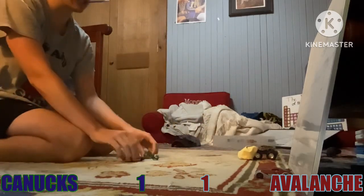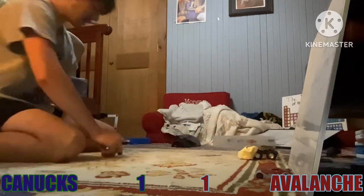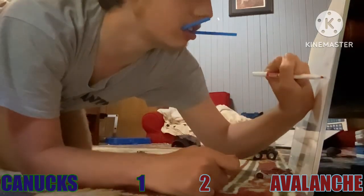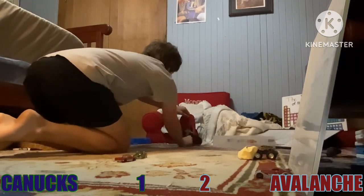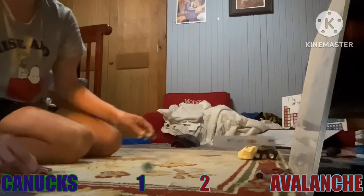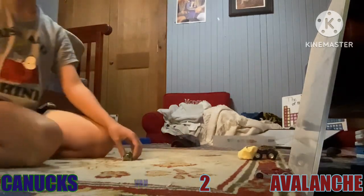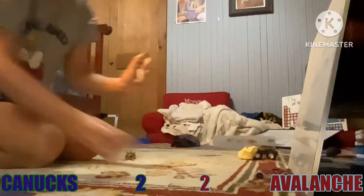Back and left for the Avs. Vancouver wins the face-off — what a save by Colorado! Avs with the lead! The Colorado Avalanche with the lead! A game! Back and forth we go!